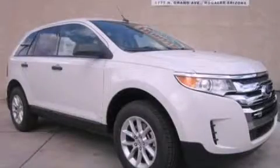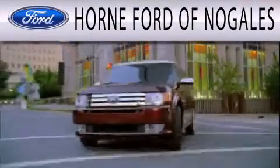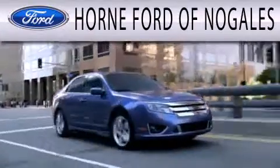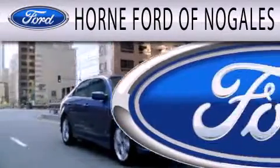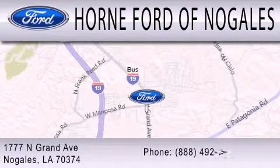Stop by today and test drive this vehicle for yourself. Horn Ford of Nogales is dedicated to doing everything possible to ensure that the experience you have selecting your next vehicle is as pleasant as possible. We are located at 1777 North Grand Avenue in Nogales.